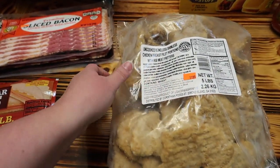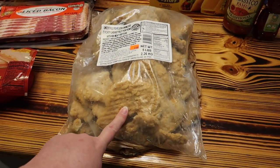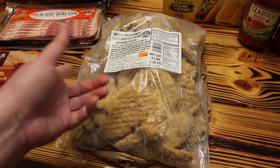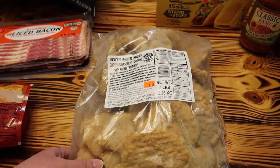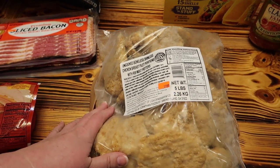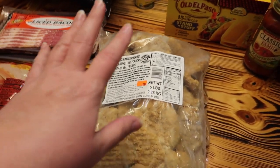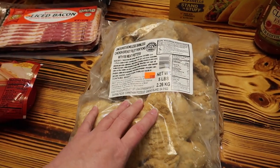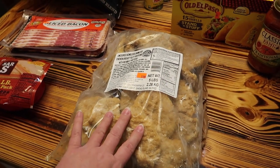Then we got this uncooked boneless skinless chicken breast fillet — we used to get this from there and haven't gotten it in a while. I thought it might be good for like a breakfast sandwich or chicken marinara or whatever. Anyway, it's five pounds for $11.99. So that's all the cold stuff.